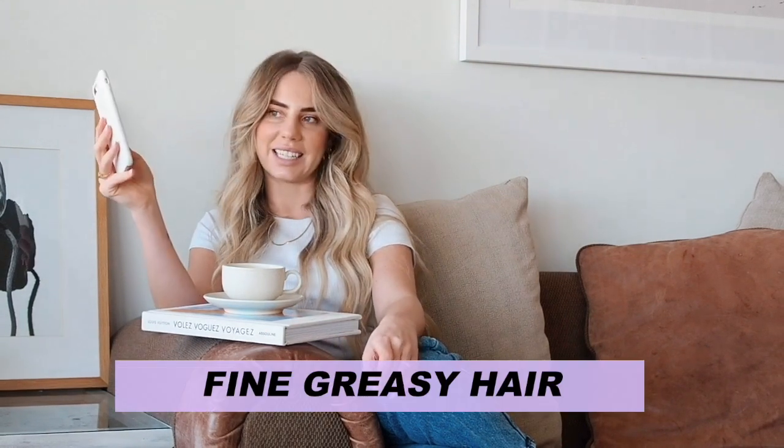Izzy asks: what are your shampoo recommendations for fine hair that gets greasy easily? Definitely volume — go for a volume shampoo but a hydrating conditioner, keeping your hair moist on the ends while roots are nice and fluffy. Apply conditioner just to your mid-lengths and ends. Or even just grab a dry shampoo for days you don't want to wash it. And always double-shampoo.